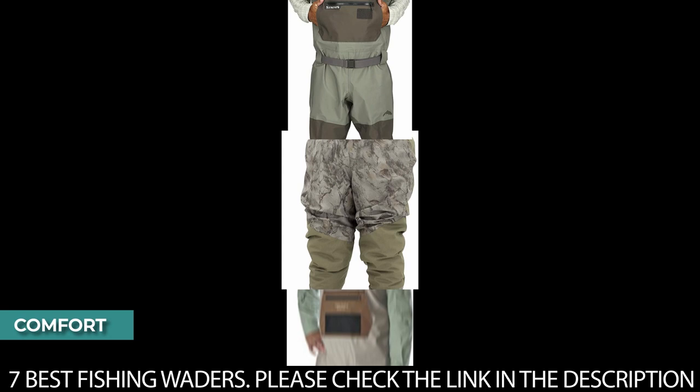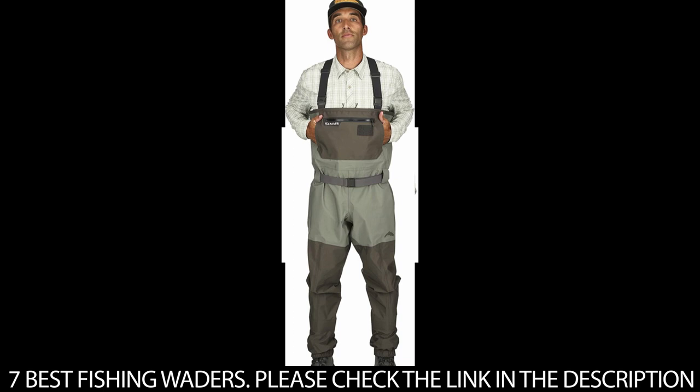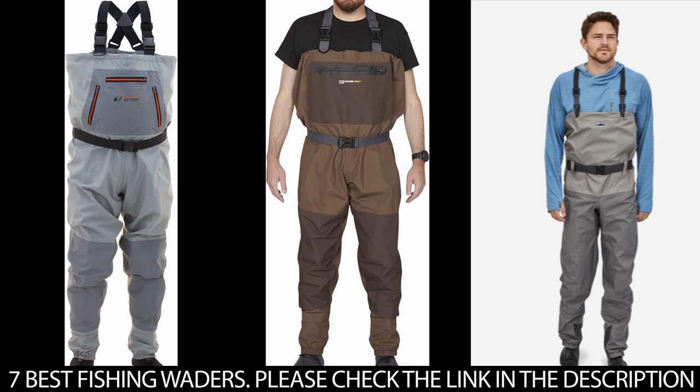The first is comfort. Comfort is incredibly important when choosing waders. Every product has a different fit, so it's left to you to find the right one for you. The next would be durability. It's important to consider your waders' durability before buying. You know how long you use your waders, so it's left to you to select what fits your durability standard.